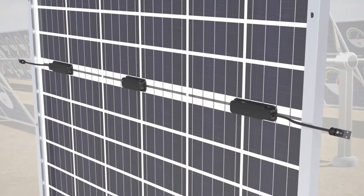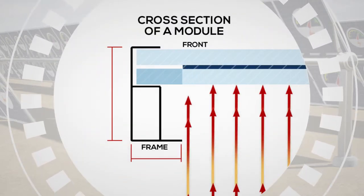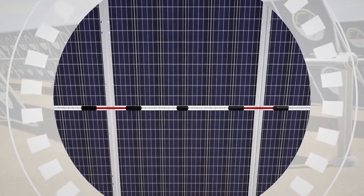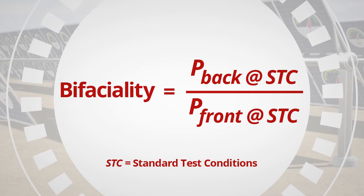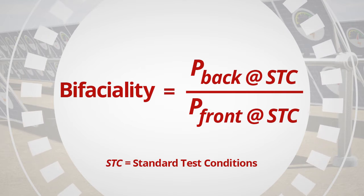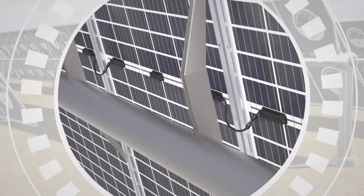Our BiKU modules are optimized for rear side production with the junction box centered lengthwise to not shade the cells. BiKU modules also feature an optimized frame, back layer, and wire management to maximize the module's output. These enhancements give BiKU modules one of the highest bifaciality rates available, which is especially important when used with single axis trackers mounting one module in portrait. BiKU's tracker-friendly optimized module design minimizes shading from the tracker's torque tube.